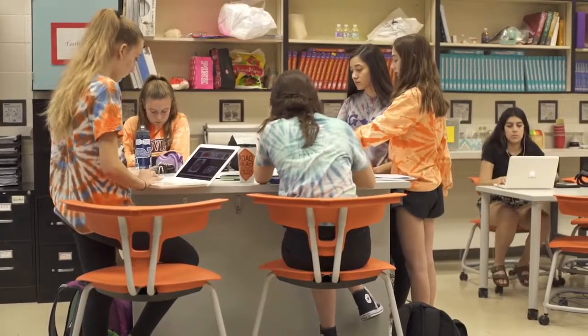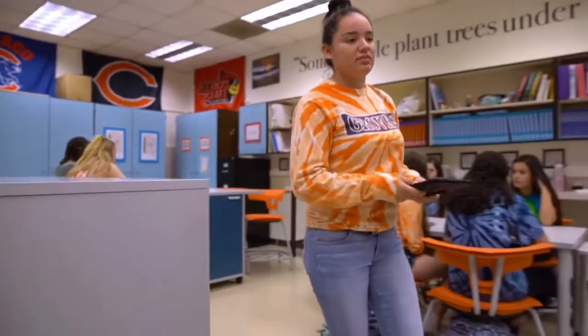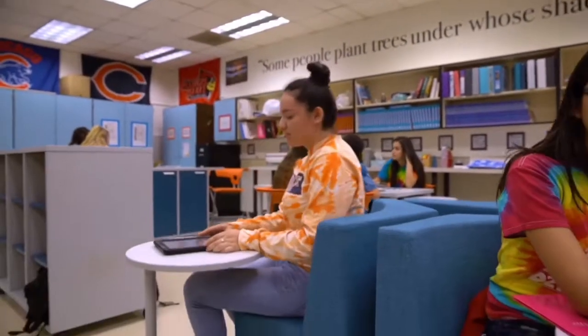The high desk with the four chairs around it — that's a really good one for when you're working with a group. And the cushion seats with the little desk, those are really good if you're working just by yourself. You can put some headphones in, listen to some music, and do what you need to do.